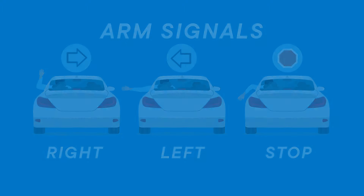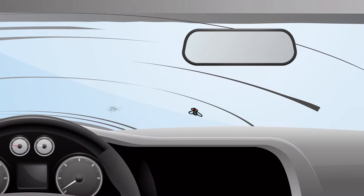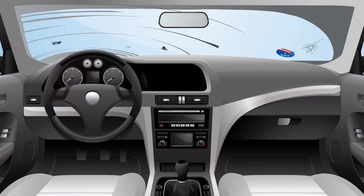The only thing left to do is make sure you can see clearly through your windshield. That means no cracks or obstructions like bugs, dirt, or stickers. I think you get the drift.